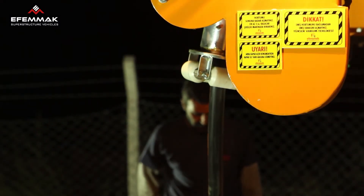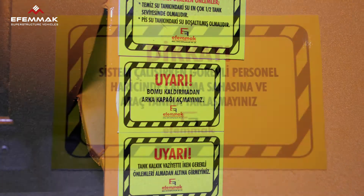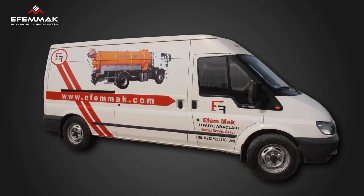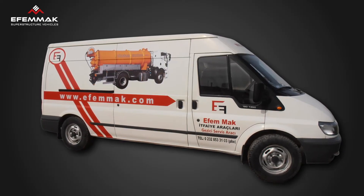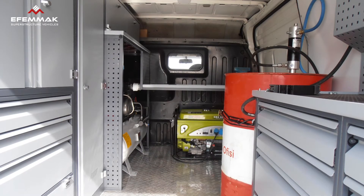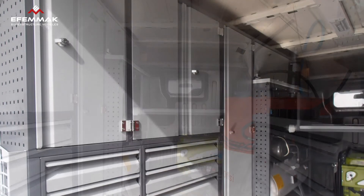All of the functions of the equipment are clearly marked with stickers to ensure the safety of the operator and effective usage. To allow our customers to use the equipment for a long period of time, we provide periodic maintenance services. We also operate an emergency service that answers breakdowns 24/7.